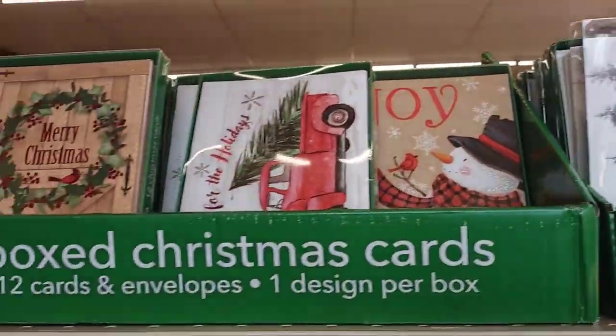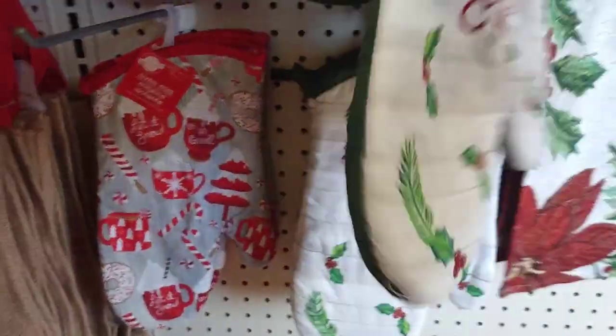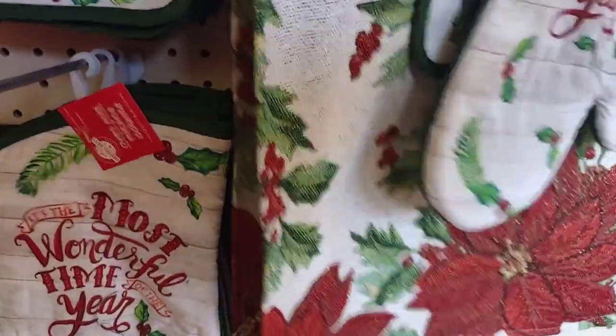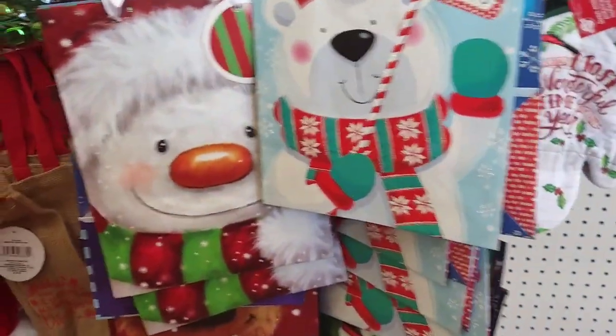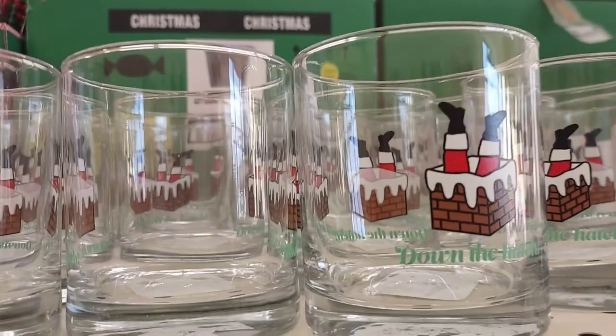More Christmas cards. The pot holders are here — oh, they are super cute. And that is a placemat. I'm gonna grab four of them for my table. More gift bags — sometimes they are two for a dollar. We have some holiday wine glasses and different style glasses and cups. I love that one with Santa in the chimney.